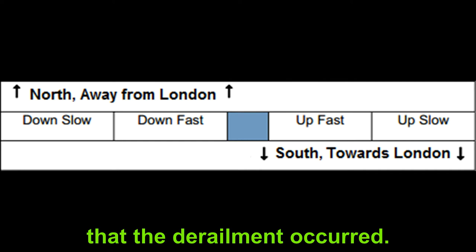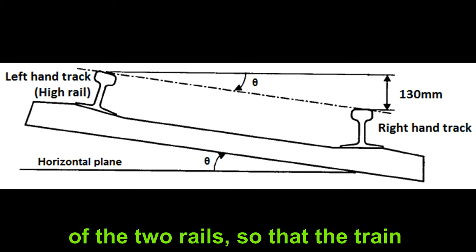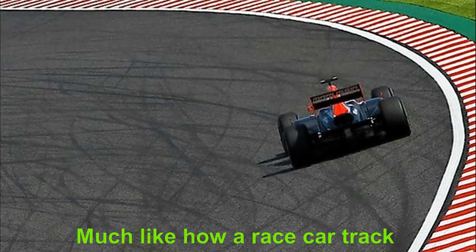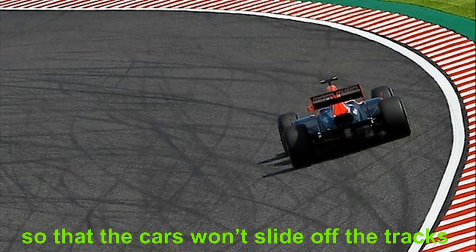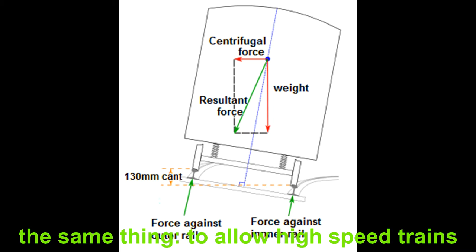Curved high speed rail lines like those of the Welham Green Curve are designed with a cant — an offset in the plane of the two rails — so that the train travels around the bend on a slight angle to offset centrifugal forces. Much like how a race car track is designed on an angle around bends so that cars won't slide off at very high speeds, the cant allows high speed trains to maintain their speed around curved sections of track.